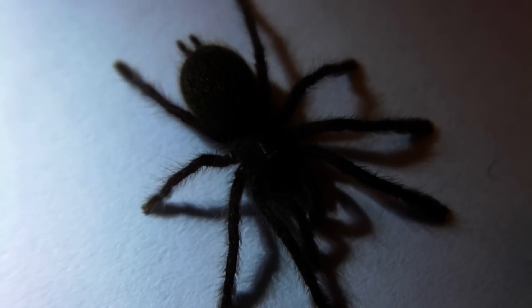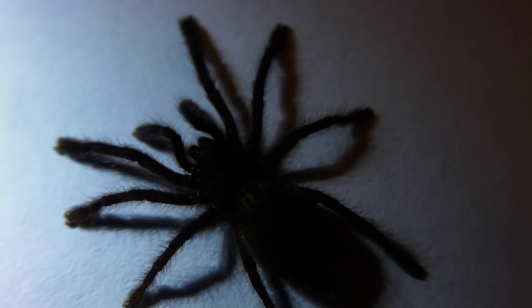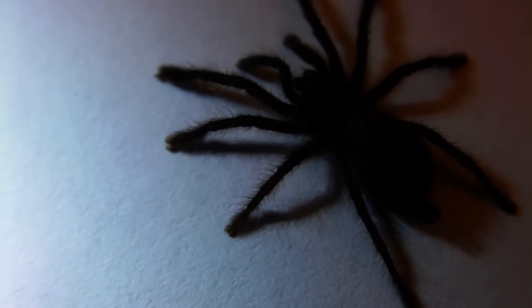They also have fully functional spinnerets, which means that they can produce their own silk now. They are also fully mobile, and as you have just seen, are capable of short bursts of speed. So it is at this stage that many species will disperse from the web. Now they are able to feed for themselves, they will go off and make their own retreats in the surrounding habitat, and begin their mostly solitary lives.